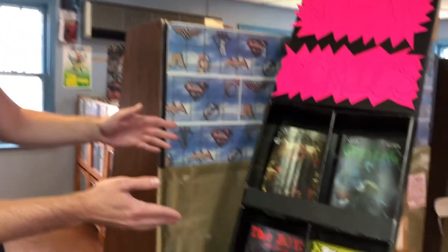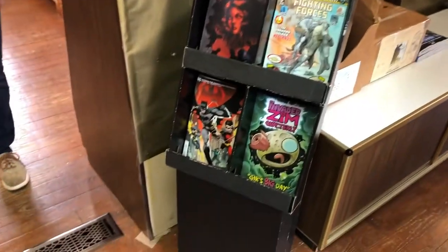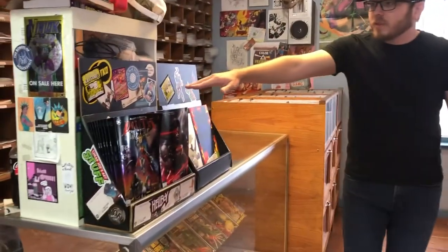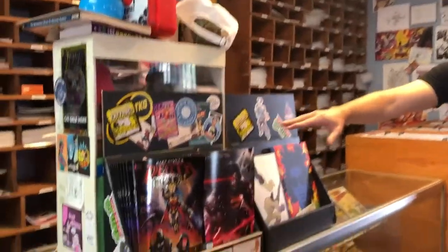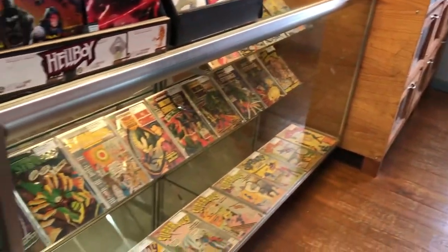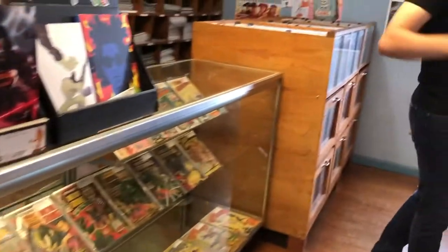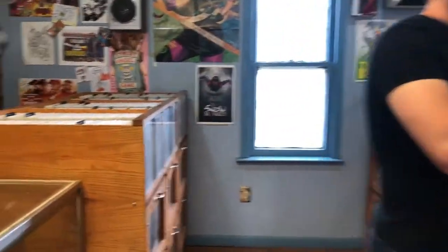We have a new section for all of the new number ones that come out, anything interesting that's cool. We also have a special incentive rack with stickers from various creators and various places that we've been adorning it. We have a new trade section here. In the case, we have all of our expensive comics — anything over $12 we count as expensive.